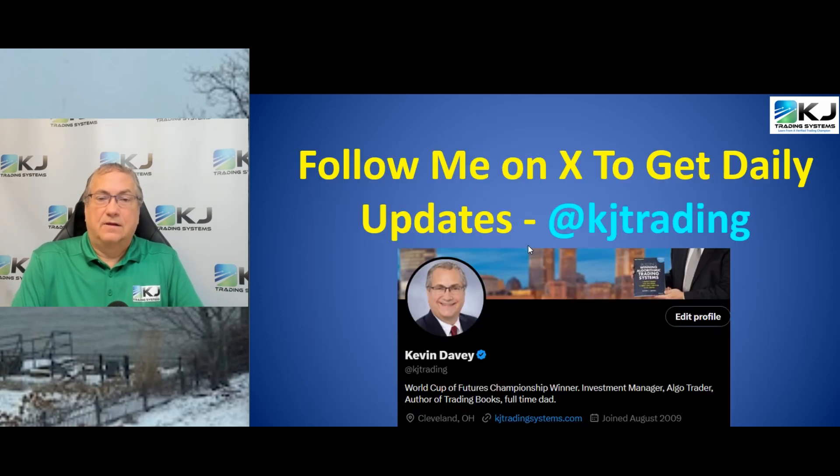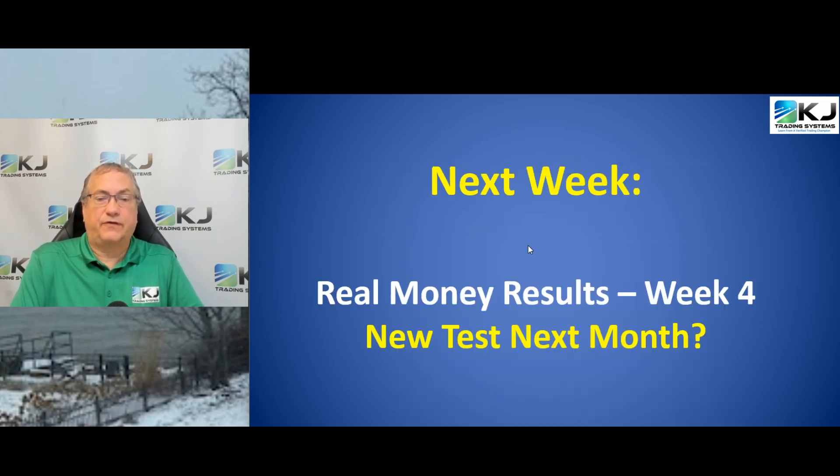That wraps up week three. Follow me on XKJTrading to get daily updates, and we'll have another update at the end of week four. We're also going to talk about maybe a new test — I'll discuss it because maybe I'll be having it. I hope you enjoyed it — leave a comment, subscribe, let me know what you're doing. I'd love to hear from you. I'm Kevin Davey — have a great day.